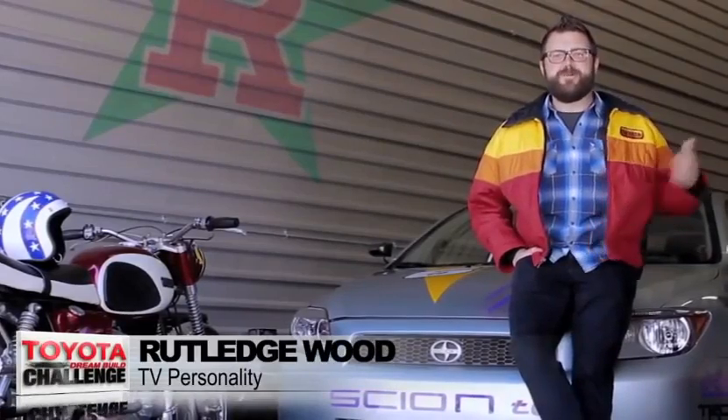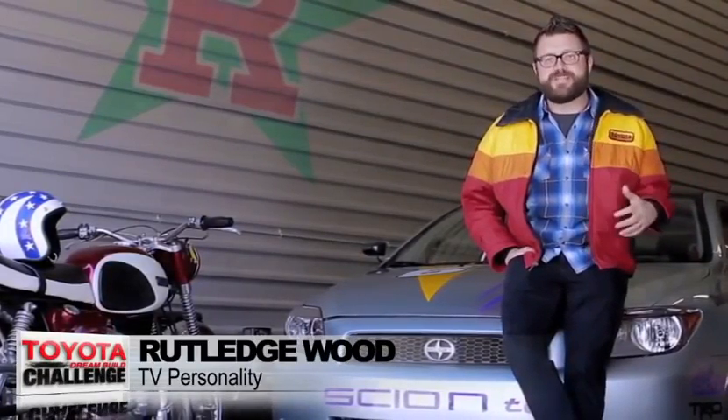Hey everybody, it's Rutledge Wood. I'm here in my shop, and I'm so excited to be back as the MC this year for the 2013 Toyota Dream Build Challenge. Much like my super sweet Toyota Motorsports vintage jacket, there are some killer builds this year. This year the rides are bigger, badder, and louder than ever before.